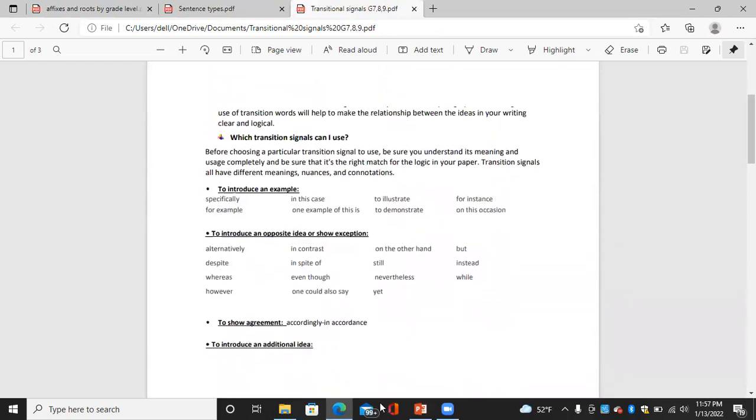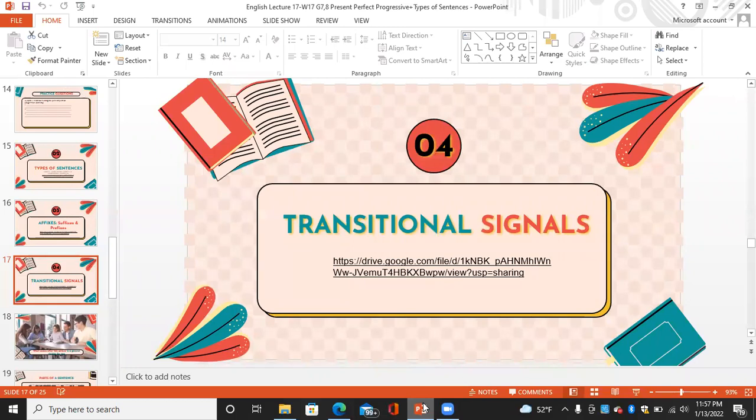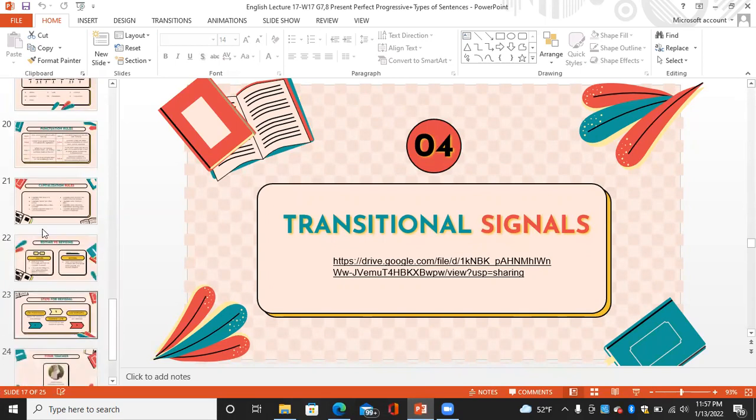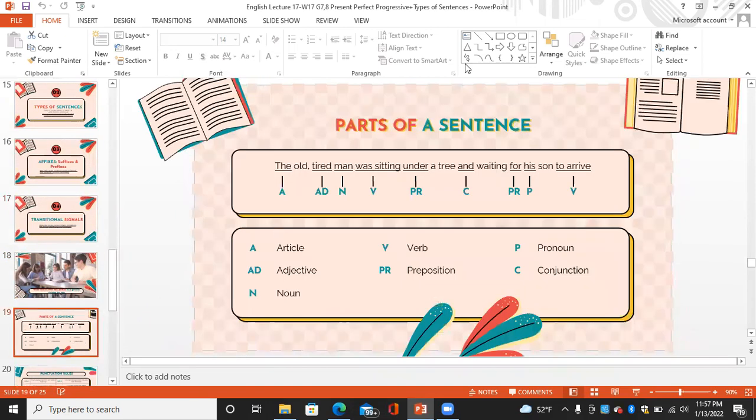That's mainly it for this lecture. You are going to use the types of sentences, the affixes and prefixes — you need to study them — and you need to use the transitional signals in your next writing. What comes after this are notes for you to revise: a revision of the parts of a sentence, like an article, an adjective, a noun, a verb, a preposition, a pronoun, and a conjunction.